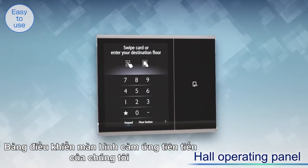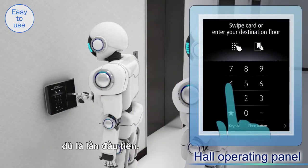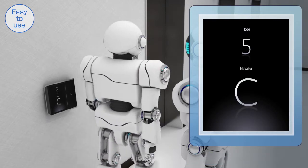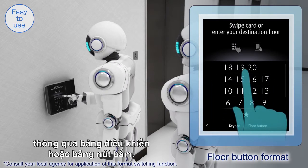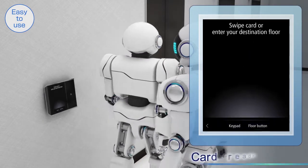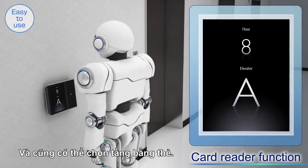Our cutting-edge touchscreen operating panel enables intuitive operation for anyone, even first-time users. Users can select the keypad or floor button format to register their destination floor. The destination floor can also be registered by using a card.